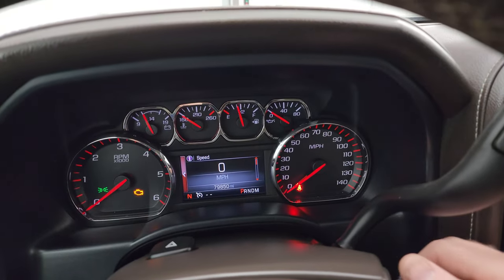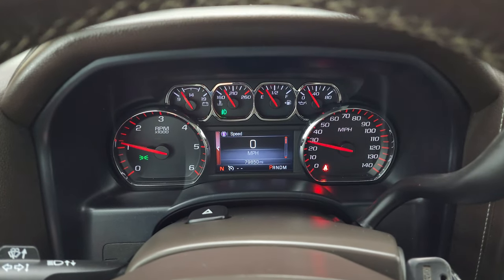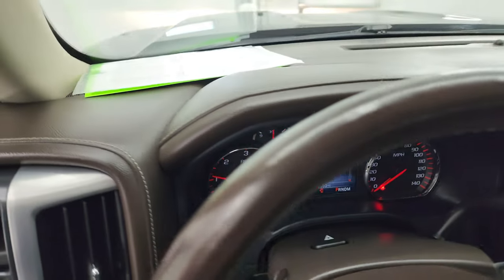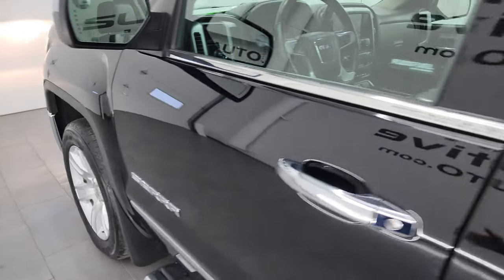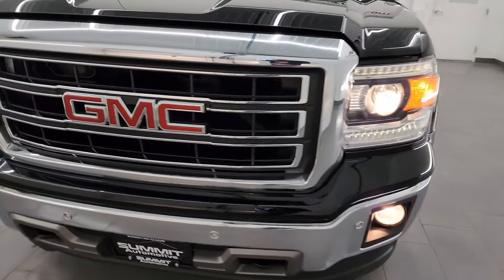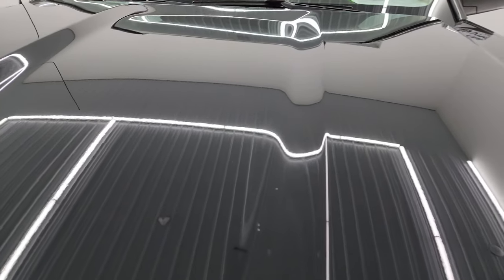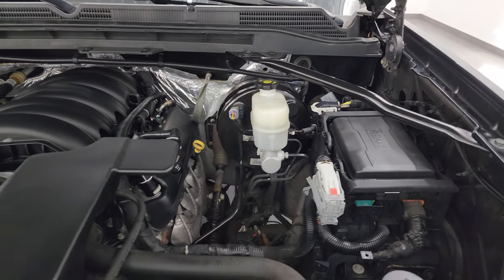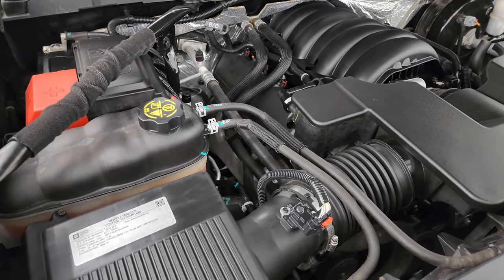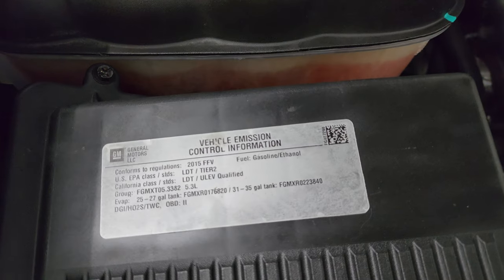Let's start it up and take a look under the hood. Starts right up — no check engine lights or anything like that other than the hood being open. Under the hood we have the 5.3 liter V8 gas engine. Engine bay is very clean and it runs very smooth. Once again, this truck has been fully safety inspected by our service shop — it has a fresh oil and filter change, all the fluids have been checked and topped off, and this truck is 100% ready to go. There is the emissions sticker.